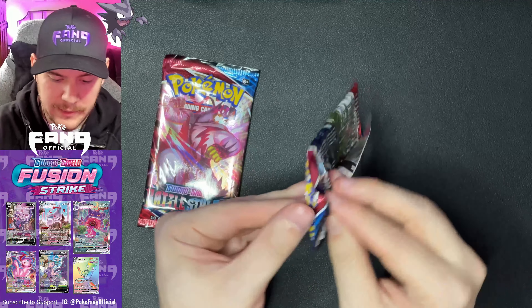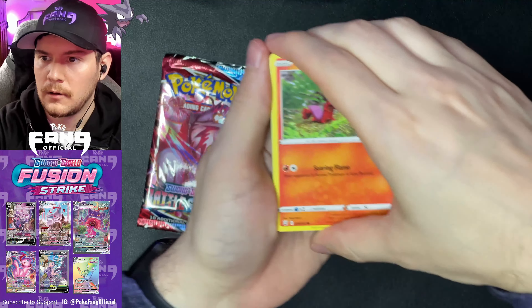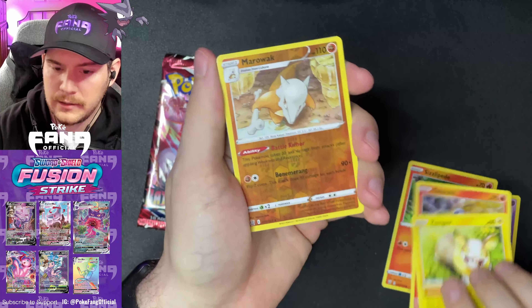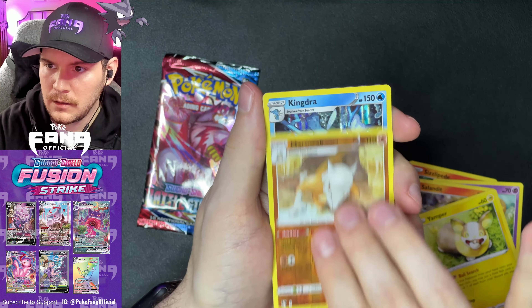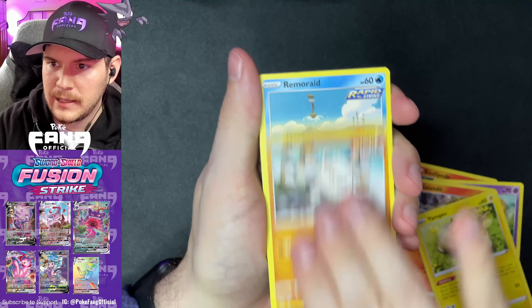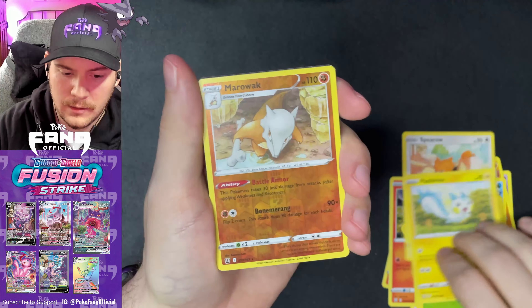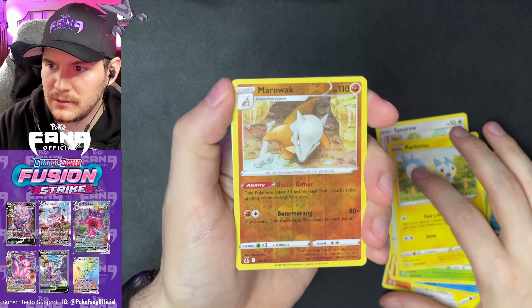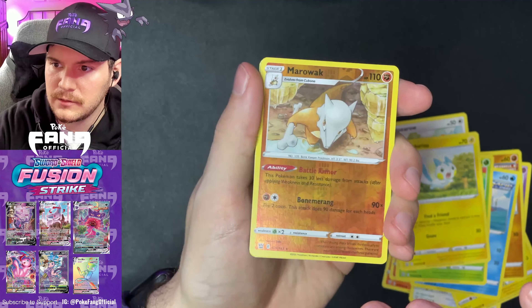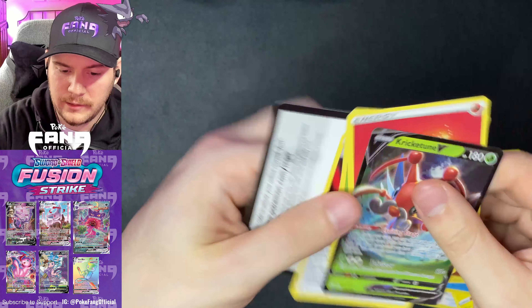Let's start with Battle Styles — as always, get these out of the way. We got Sizzlipede, Glameow, Slowpoke, Yamper, and Salandit. Marowak Reverse Rare and Kingdra. We've got a Mankey, a Remoraid, Breloom, Pachirisu, and Spearow. Wait — did I just have deja vu? I just double-pulled to a rare Marowak Reverse both times. And a Kricketune V — a staple in Battle Styles.